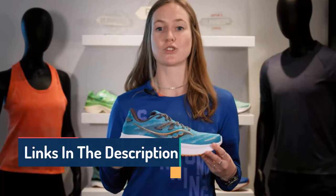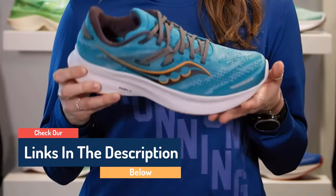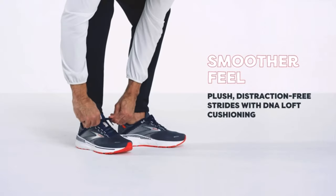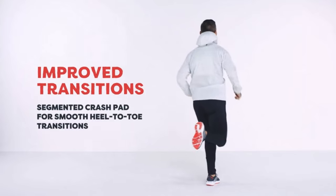Hello guys, today in this video we are going to help you find out the best running shoes on the market. I made this list based on my personal opinion, and I tried to list them based on their quality, durability, customer reviews, and more. If you want to see their price and find out more information about them, you can check our links in the description below.